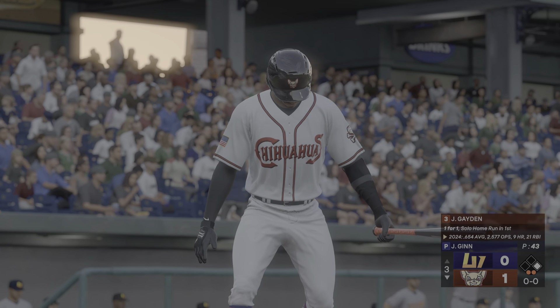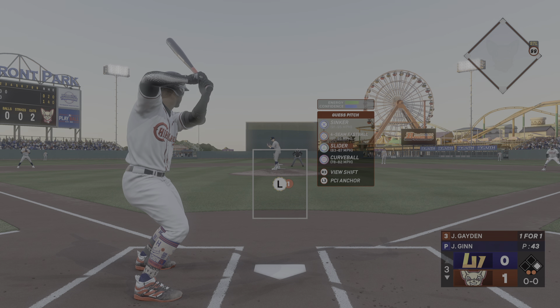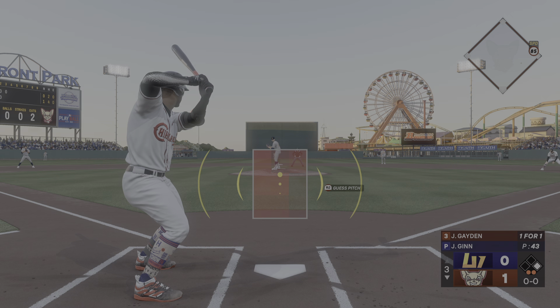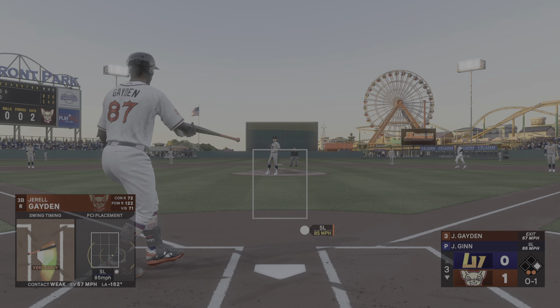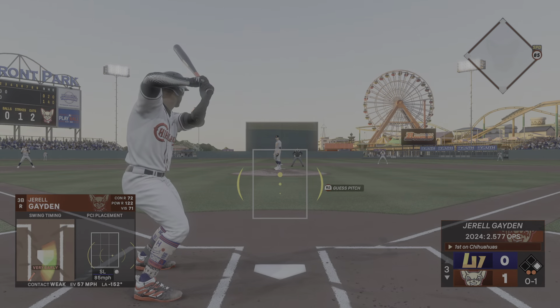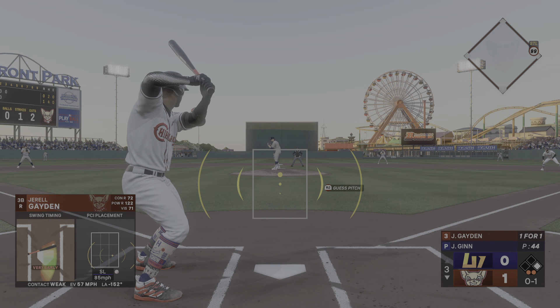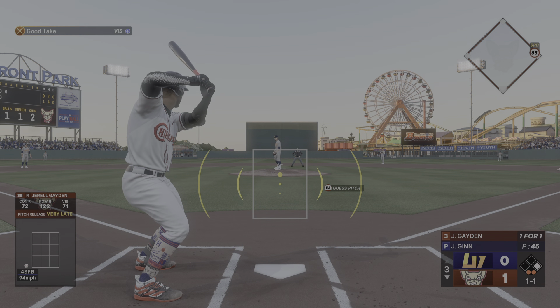Now batting, third baseman Gerald Hayden. That one fouled off. That's smart pitching against a hitter who uses the whole field. If he can't extend his arms, it's hard for him to hit the other way.